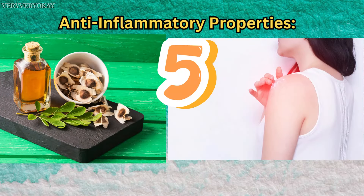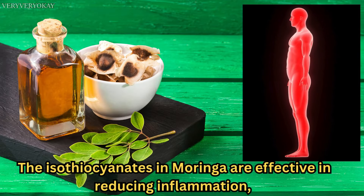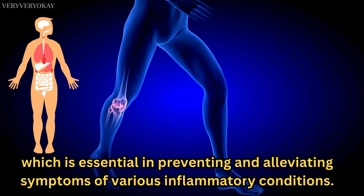Number 5: Anti-inflammatory Properties. The isothiocyanates in Moringa are effective in reducing inflammation, which is essential in preventing and alleviating symptoms of various inflammatory conditions.